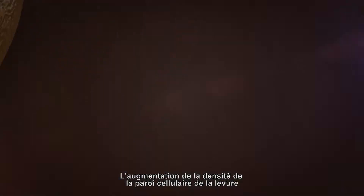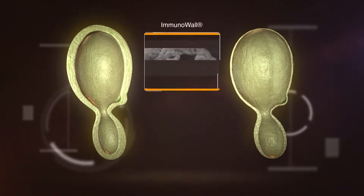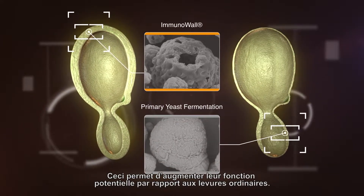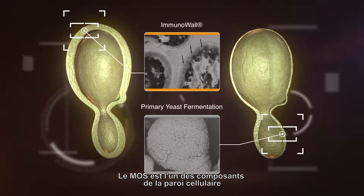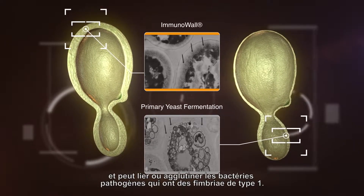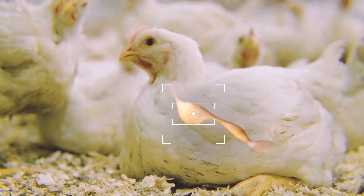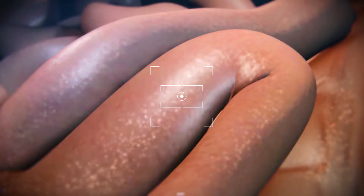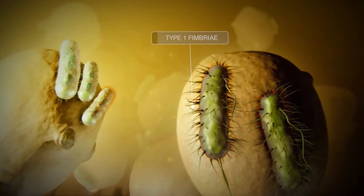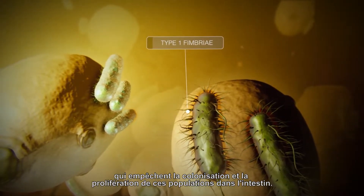The increase in density of the yeast cell wall is responsible for the reduction in their digestibility, which increases their potential function when compared to common yeasts. MOS is one of the cell wall components and can bind or agglutinate pathogenic bacteria that have type 1 fimbriae. This includes strains of E. coli and Salmonella, preventing the colonization and proliferation of these populations in the intestine.